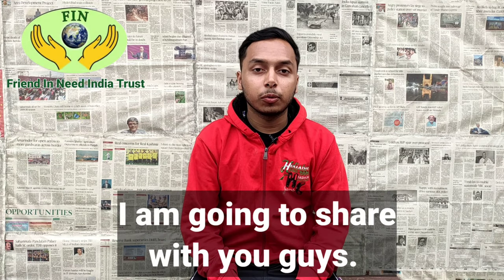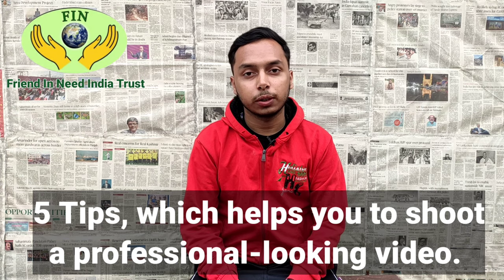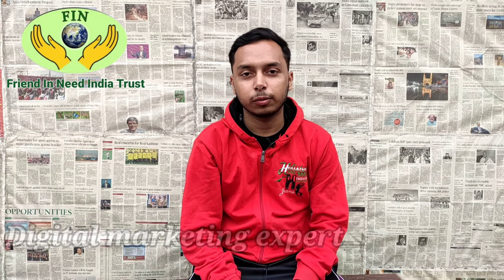Hey, hello everyone. In this video I am going to share with you five tips which help you to shoot a professional looking video. I am Avisek Patak, digital marketing expert. Let's get started without any further delay.